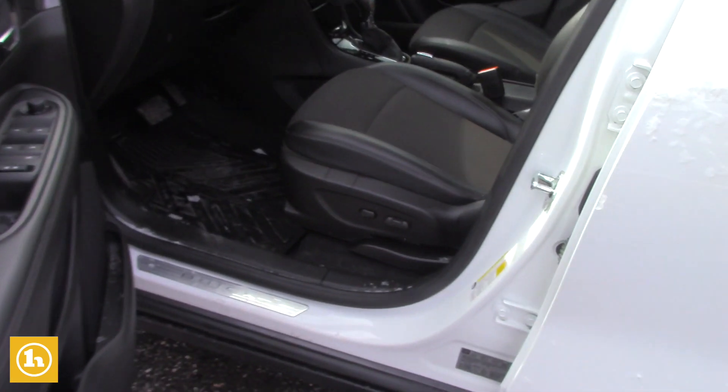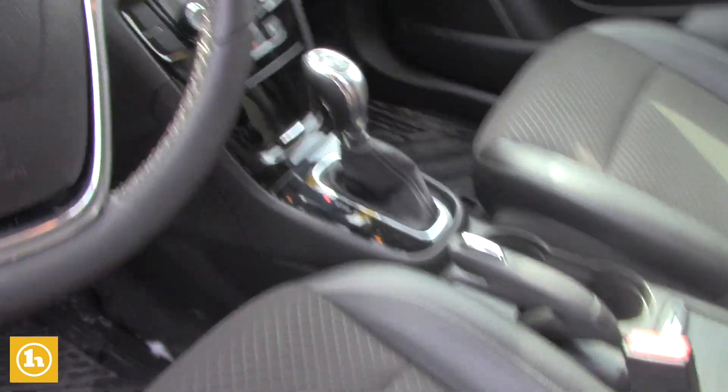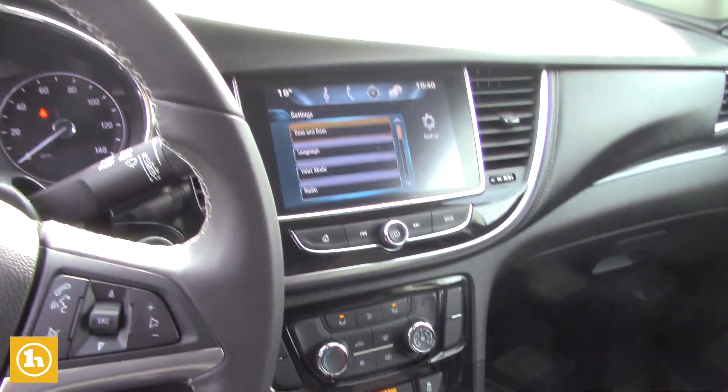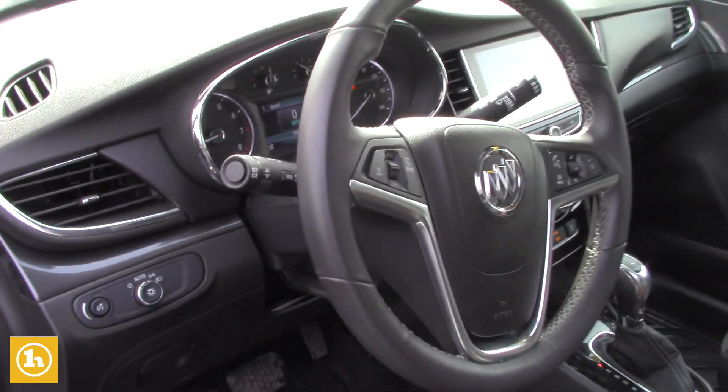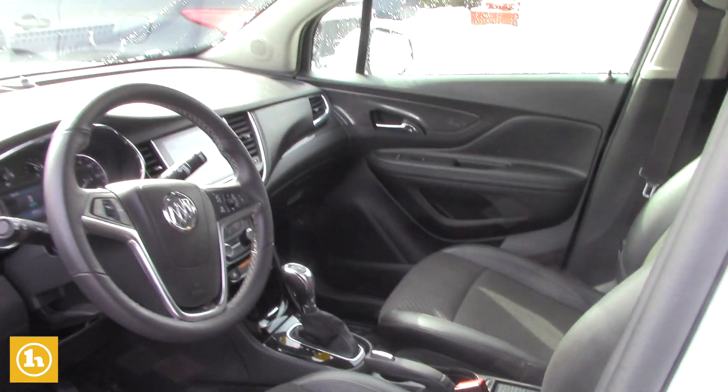Keyless door lock and unlock. It's got the rubber floor mats, cruise control, hands-free Bluetooth, and a beautiful 8-inch inlay touchscreen with Apple CarPlay and Android Auto — really cool capabilities of this vehicle.